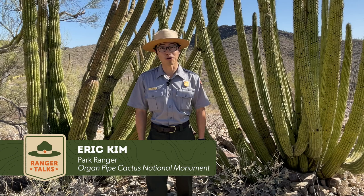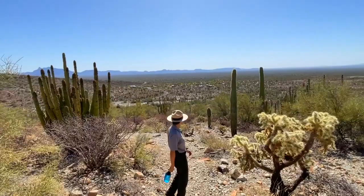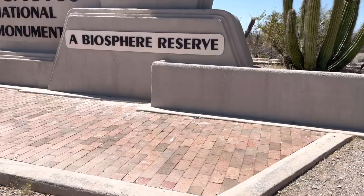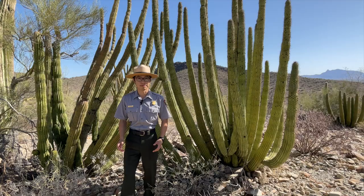Hey everybody, my name is Eric Kim and I am a park ranger here at Organ Pipe Cactus National Monument. I started working with the National Park Service in the summer of 2021 at Grand Teton National Park.